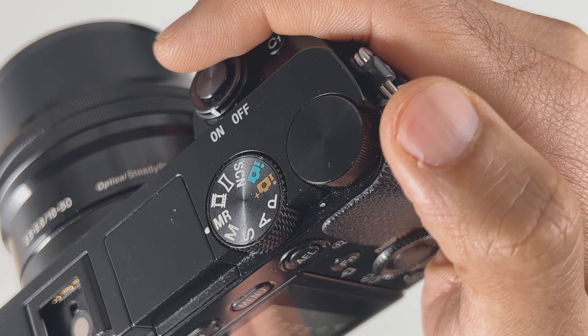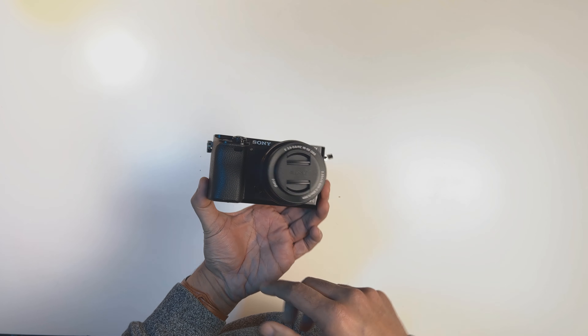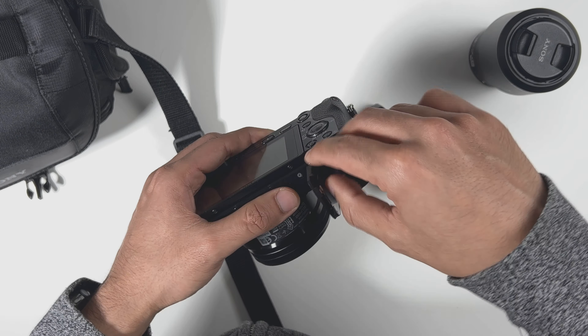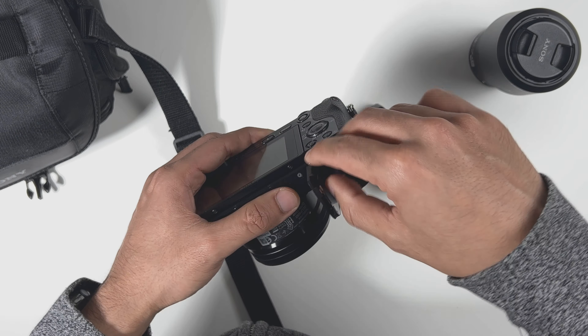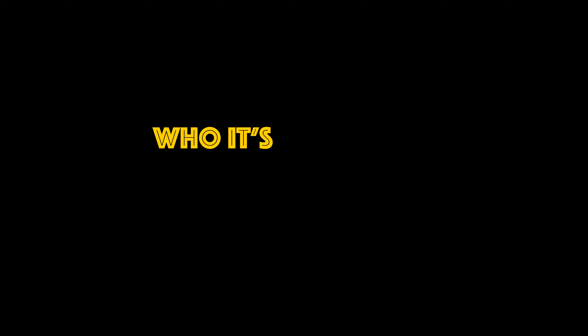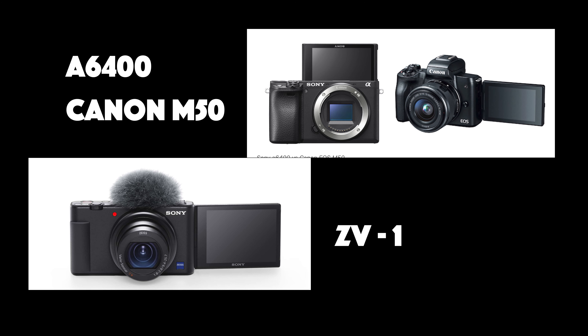It has a very compact body which is only 116 grams, has a good grip, and on the right top side you will find the mode dial and the controller dial right next to each other. At the front, by the shutter, it has a flip-out screen and the bottom part houses the battery and the SD card. It also has an in-body flash which is flexible — not ideal, but something. This camera has a crop sensor which is 24.3 megapixels and the ability to change lenses is great.